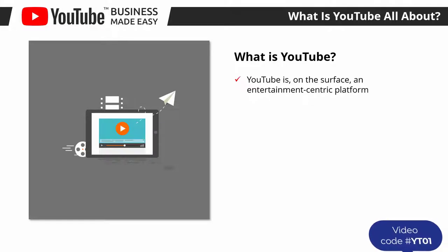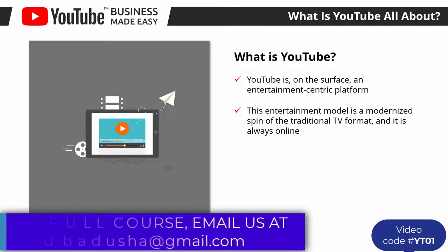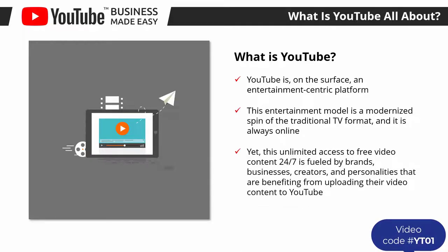YouTube is, on the surface, an entertainment-centric platform. It is designed to make it easy for common people to find the type of video content that they enjoy and to stream it seamlessly from any device wherever they go. This entertainment model is a modernized spin of the traditional TV format and it is always online, meaning YouTube provides people from all around the world with 24/7 access to plenty of video content for free.